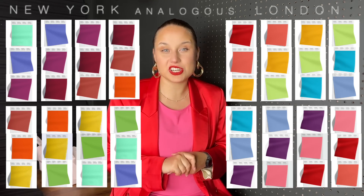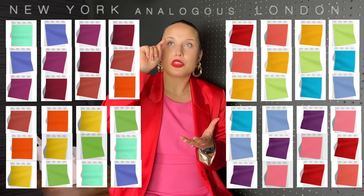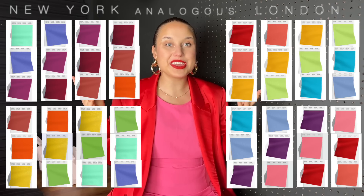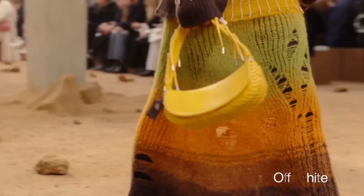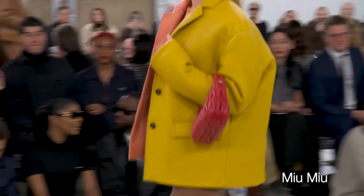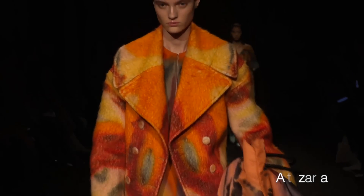Just like monochromatic, we have a more subtle version of combining colors called analogous colors. This is when you choose three colors that are side by side on the color wheel. Here are all the combinations I was able to make with the New York and London Fashion Week swatches. On the runways, we see a yellowish-orange-green combination in Off-White with a brown gradient, and a very close muted version in Miu Miu. The yellow-orange-red combination also appears in Miu Miu and in Ulla Johnson.